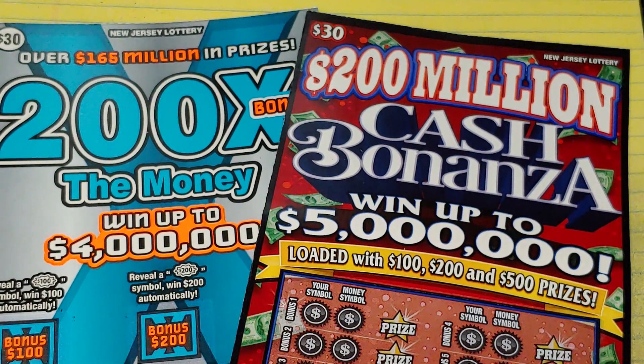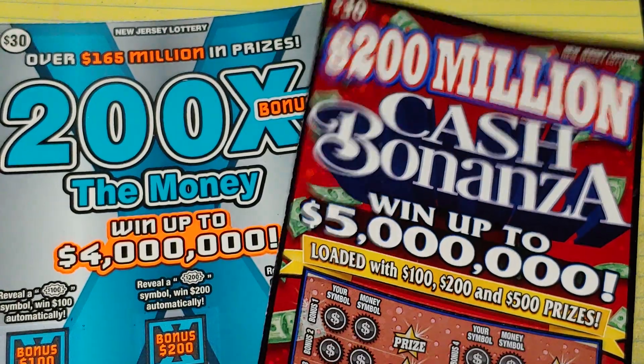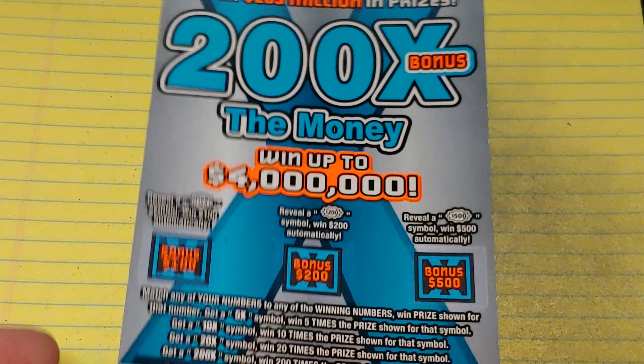Hey YouTube, NJ Scratcher here with $60 worth of New Jersey lottery tickets. I have a 200 Million Cash Bonanza ticket number 11, and I have a 200 Times the Money, and that's ticket number three. So let's start with the 200 Times the Money.